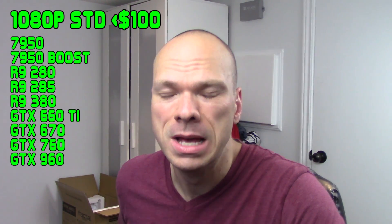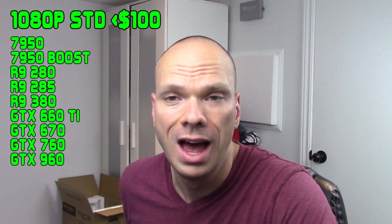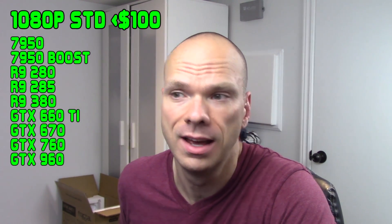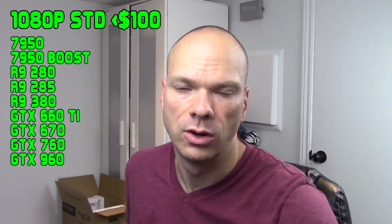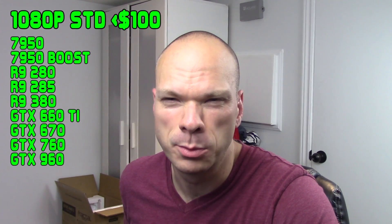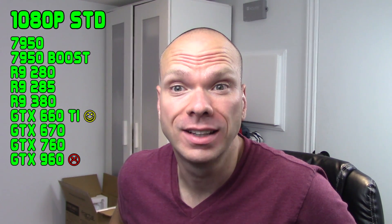Their successors, the R9 280 and R9 380, really didn't sell all that well — it was when AMD's market share was at its lowest — so finding them at a reasonable price probably won't happen, at least not here in Toronto. On the other hand, 670s, 660 Tis, and even 760s have finally started to come down to earth. I've picked up a few for $100 or less — I got a $75 760, which was quite the nice find. The 660 Ti is probably your best bang for buck in this performance class. Note that the GTX 960 falls into this class, and even the 4GB version is entirely not worth it — people are still trying to sell them for upwards of $200, so avoid those.